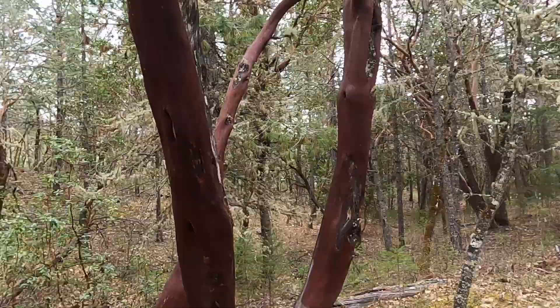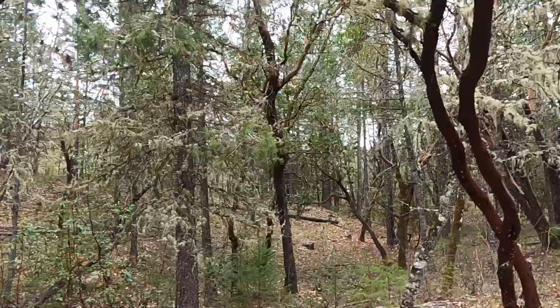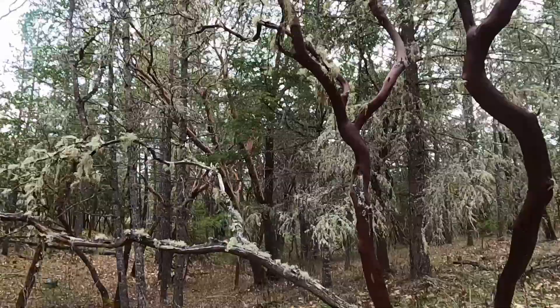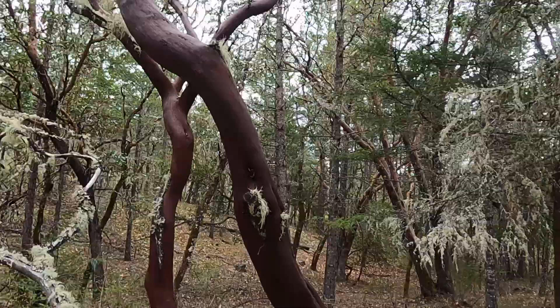Look at this — it's so red, or brown. Do you see this? It's so brown with the moss on it.